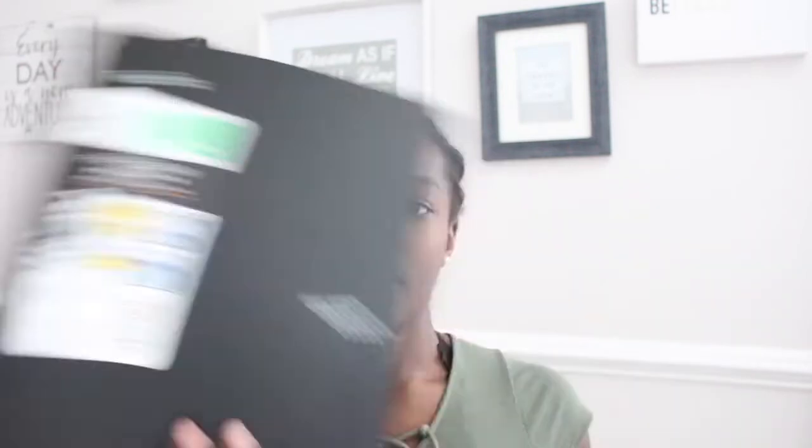First I'm gonna show you guys the folders I got, because some people use binders but I like to use folders. I got six Five Star folders and two normal Target brand folders. The Five Star folders are one black, one gray, one white, one pink, one orange, and one green. For electives and health I have a red one and a yellow one — both the Up & Up brand, just regular two-pocket folders, nothing fancy.